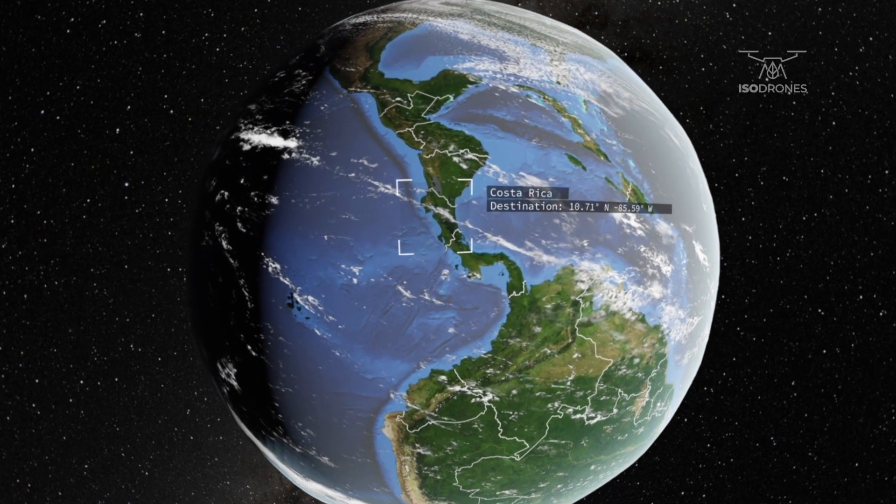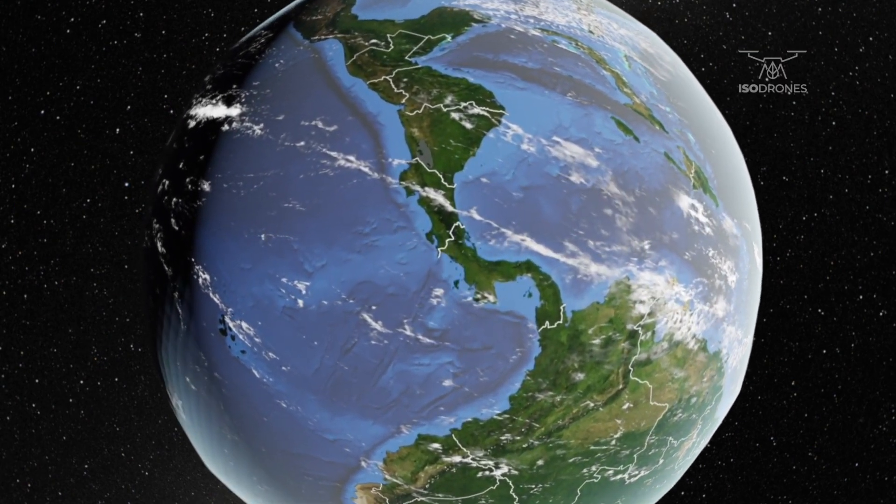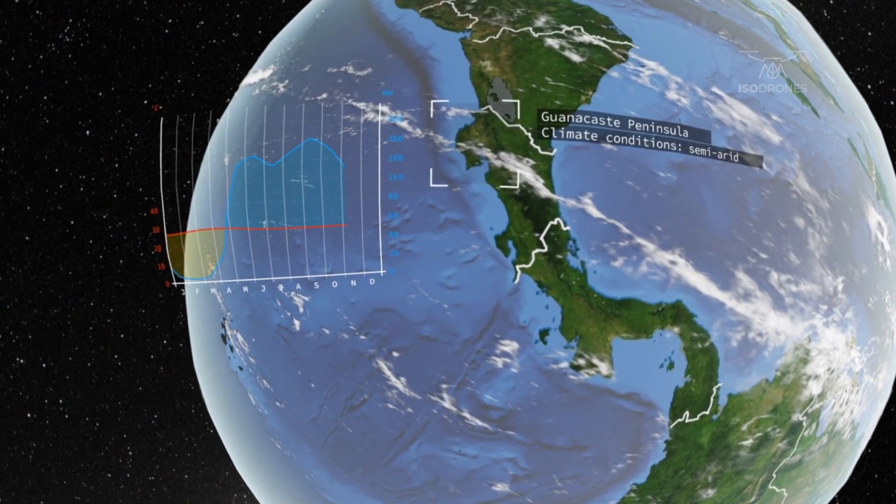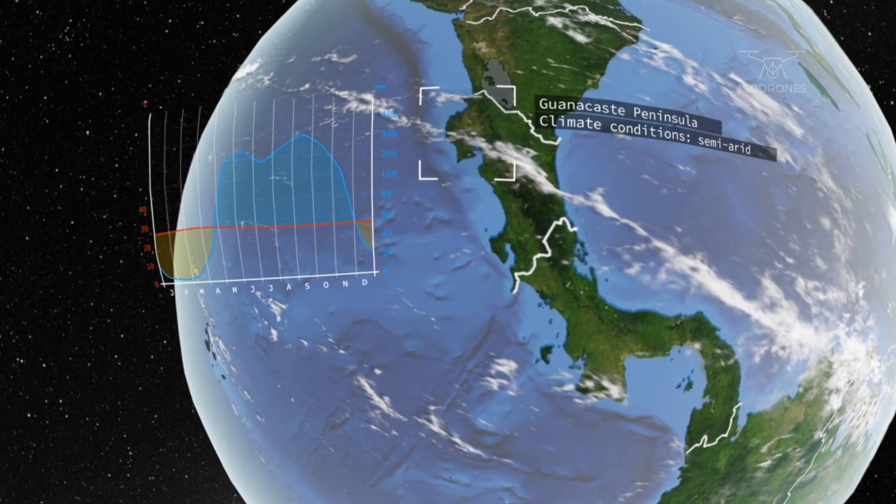Welcome to the Isodrones 360-degree interactive field site, Costa Rica. We are above a piece of forest that has been designated by the government as a national park for dry forest research.